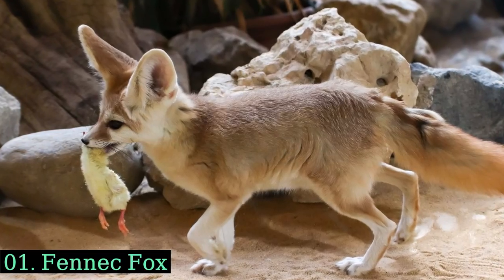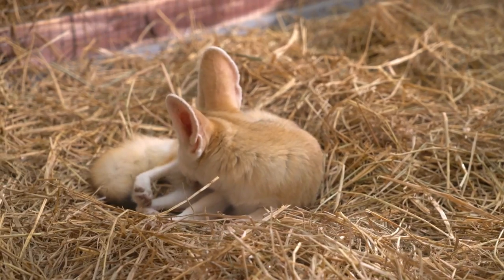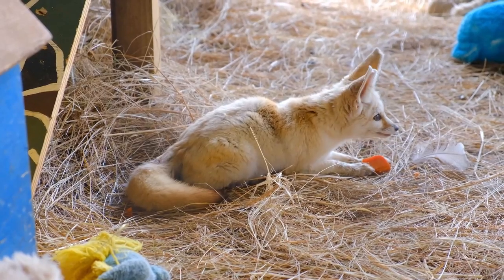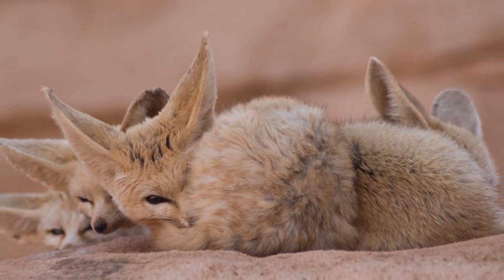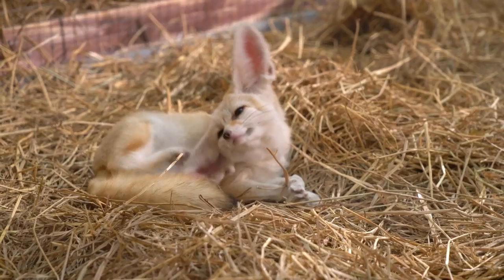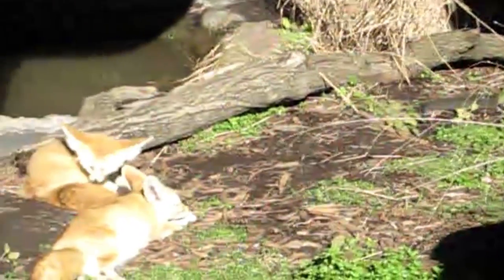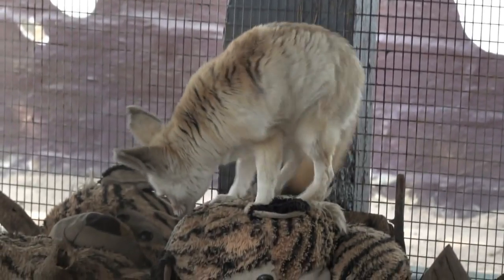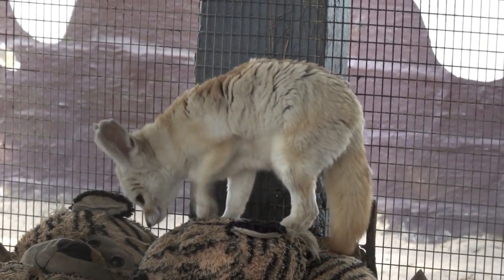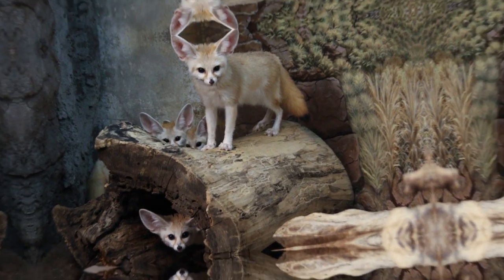Fennec Fox. The fennec fox is a captivating desert-dwelling creature native to North Africa. This diminutive fox thrives in sandy dunes and semi-arid regions and is perfectly adapted to its environment. Its nocturnal nature allows it to avoid extreme daytime temperatures, while its keen senses aid in hunting insects, small rodents, and fruits.